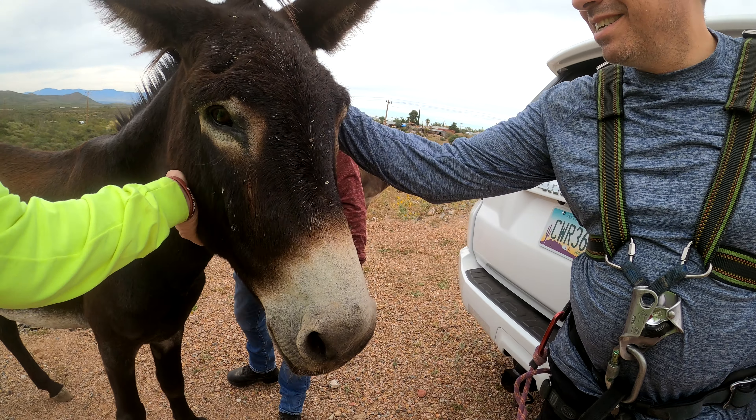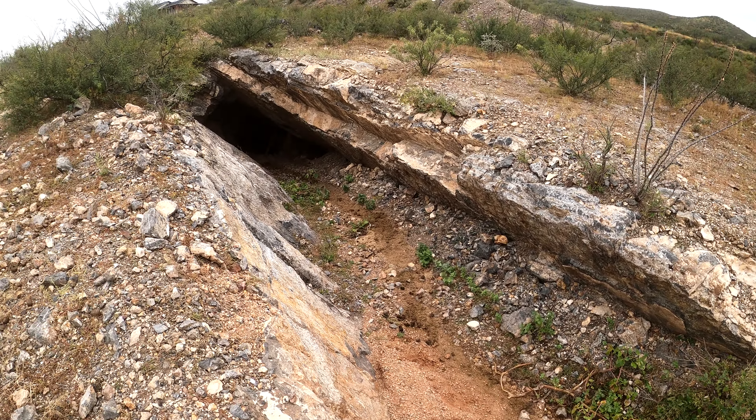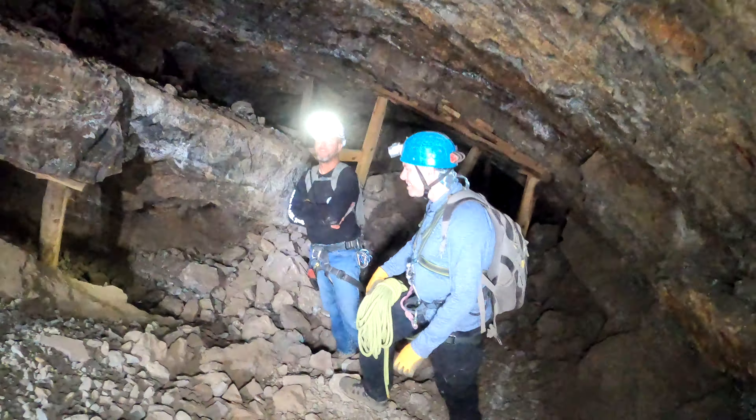This is the path that we take to get into the mine, and you can really see the dip of the bedding plane — so you know what I'm gonna say. Come on, let's go.